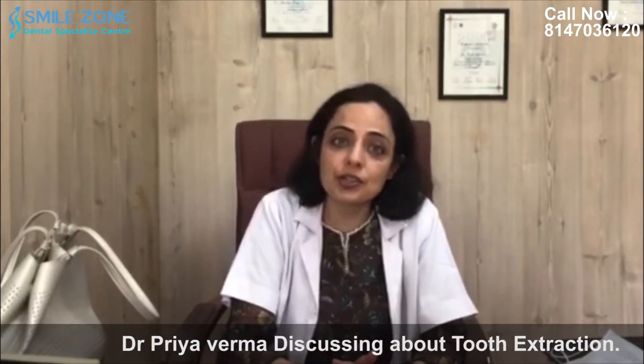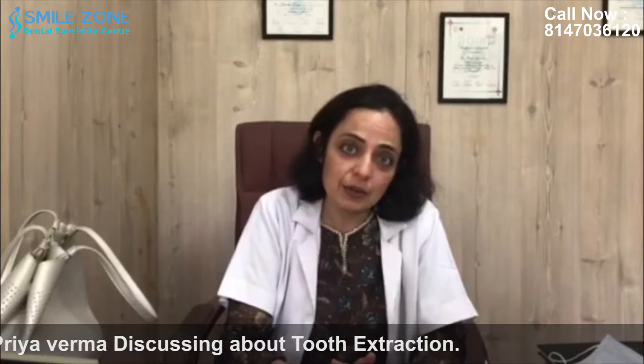Another major cause of extraction is gum disease, which is also called periodontal disease. The bone and tissues around the tooth may get infected, the tooth becomes loose, and is indicated for extraction.